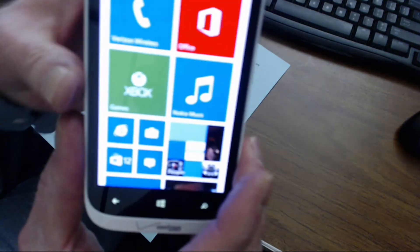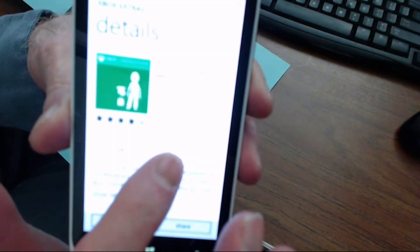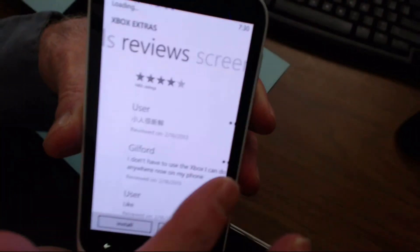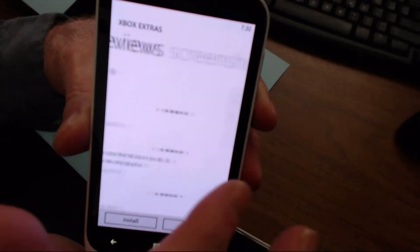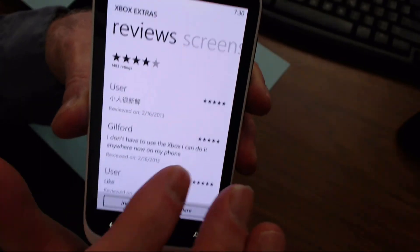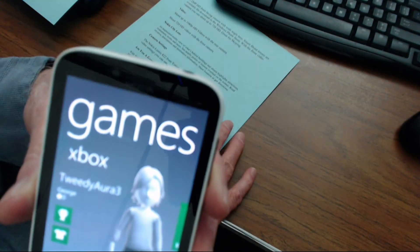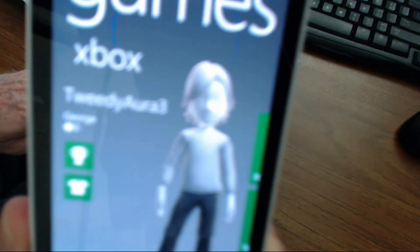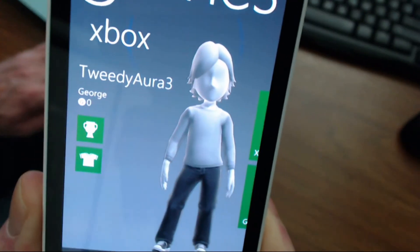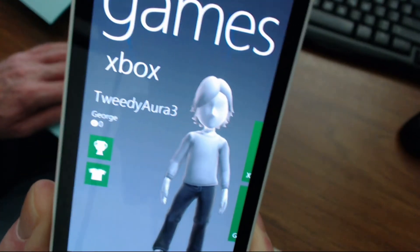If you're a gamer, the Windows Phone connects with your friends on your Xbox through Xbox Live.